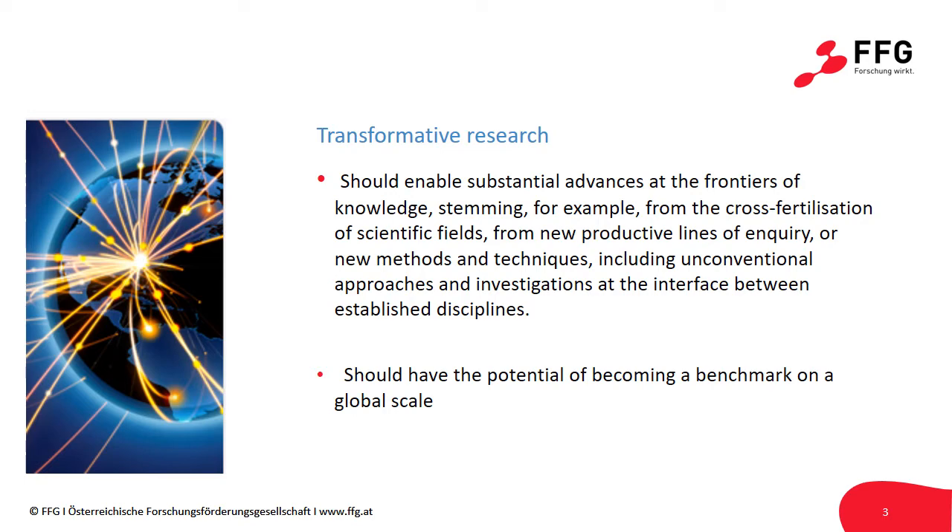That means, according to the ERC, that it enables substantial advances at the frontiers of knowledge. These can stem, for example, from the cross-fertilization of scientific fields, from new productive lines of enquiry, or new methods and techniques. The Synergy Grant is open for unconventional approaches and investigations at the interface between established disciplines. Ultimately, research conducted by a Synergy Group should have the potential for becoming a benchmark on a global level.